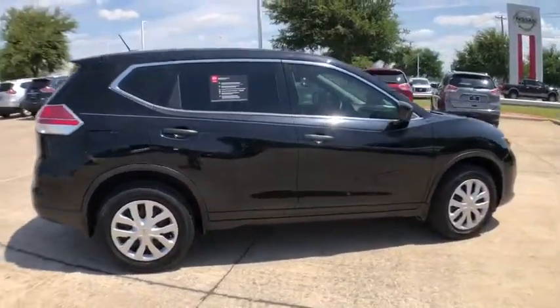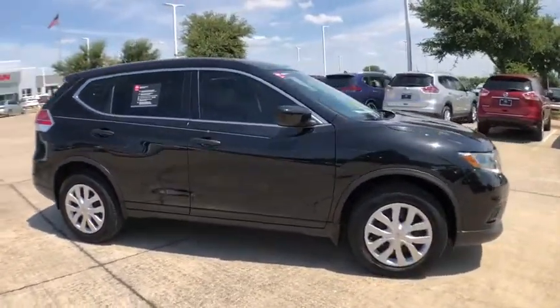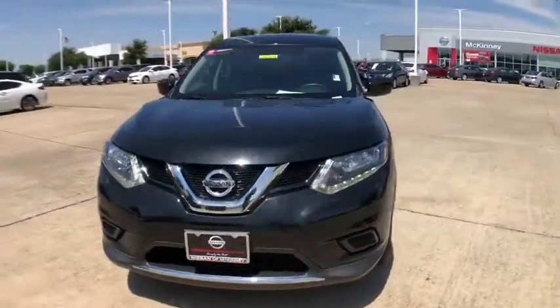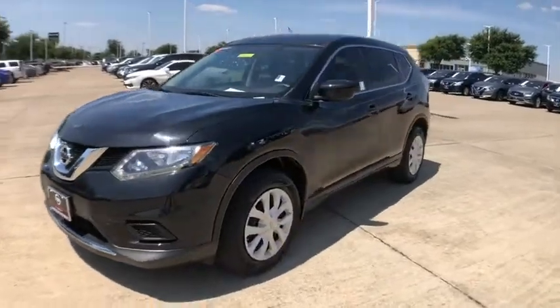With a 5-star side impact safety rating and confident handling, the Rogue is more than you expect and everything you deserve. This vehicle has less than 35,000 miles.